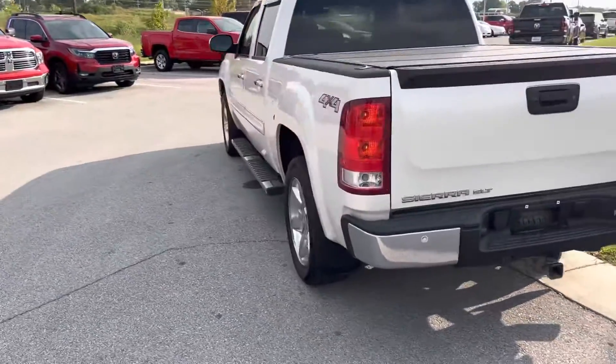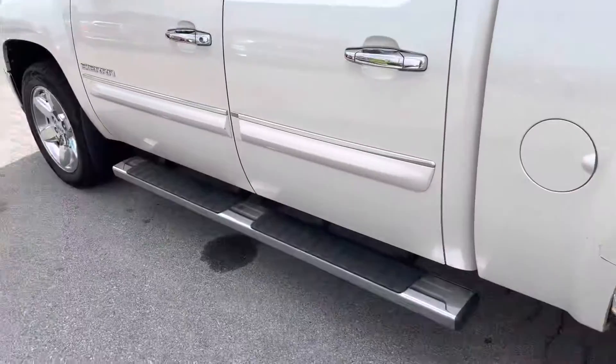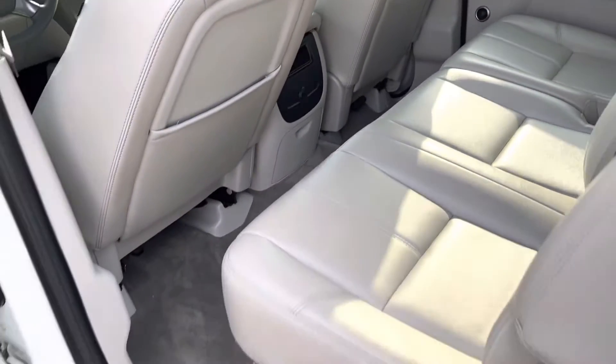This truck is amazing. Let's take a look at the inside. Hit the lock twice — remote starting the truck. It's already on, and as you can tell, I did not step one foot inside. Man, the backseat is very clean.